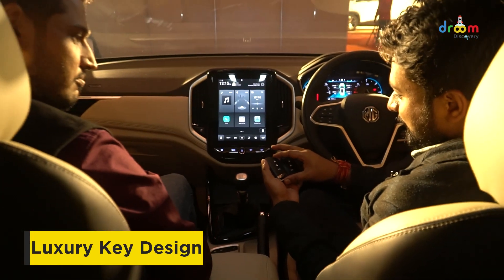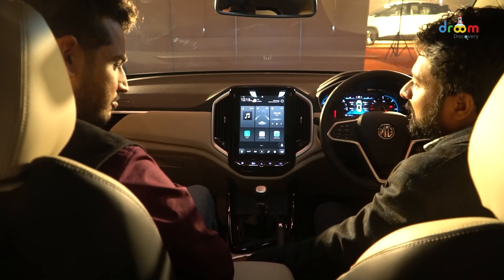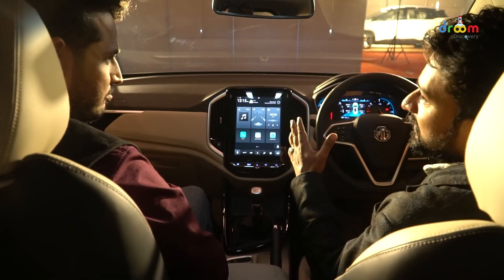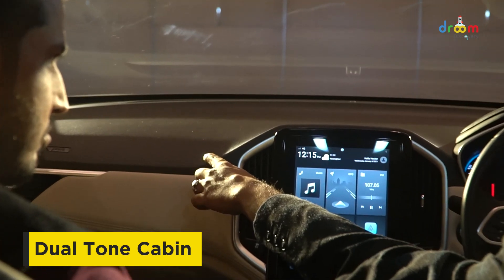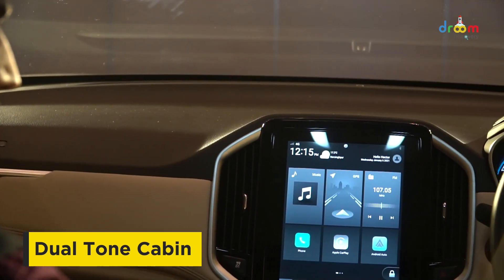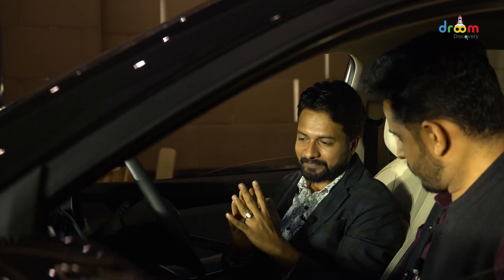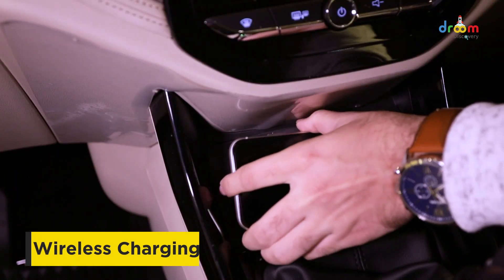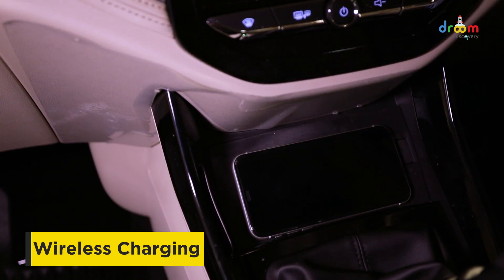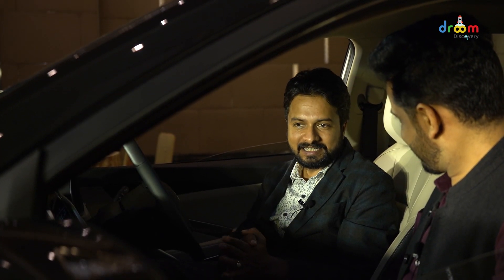Now let's talk about the total cabin upholstery. As you can see, it is in a dual-tone shade — you can see black and beige. If we talk about the previous Hector, there was only a black cabin in it. Now the next change you can see is in the form of wireless charging. MG has installed the wireless charging function in the Hector, which was missing from the previous Hector.